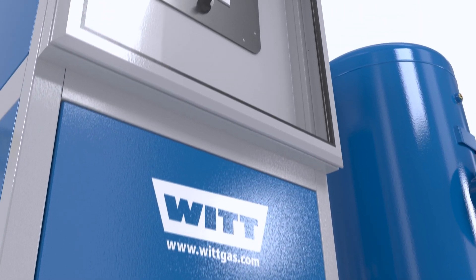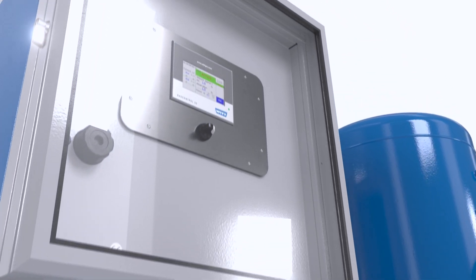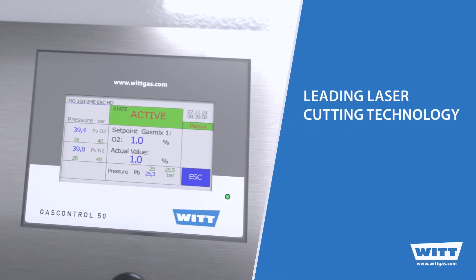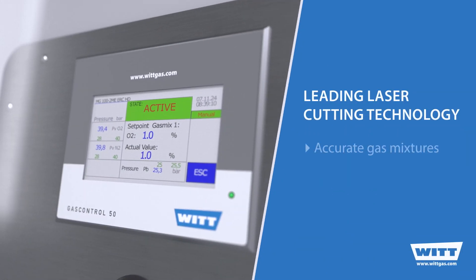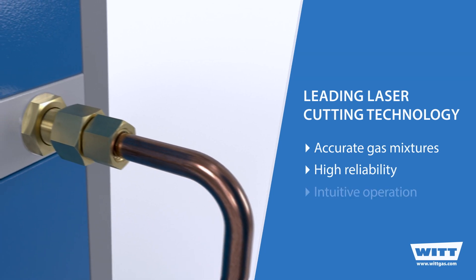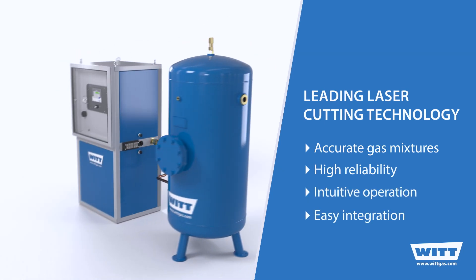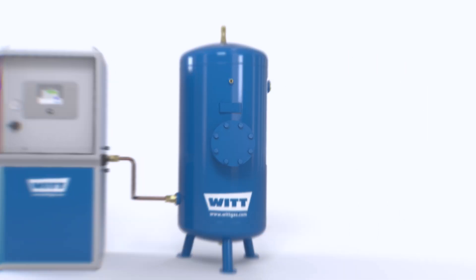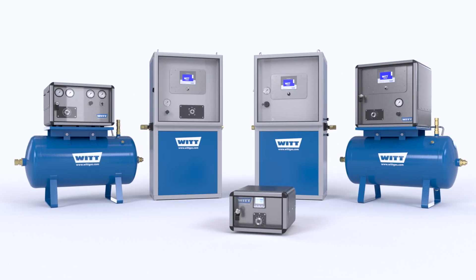With the electronic ERC HD laser mixer system, you are choosing leading technology from WIT for your perfect laser cutting process. It ensures accurate mixtures with the right pressure and the required flow. Integration into the laser system with data access and remote monitoring is quick and easy. With gas mixers from WIT, you achieve the perfect cut.